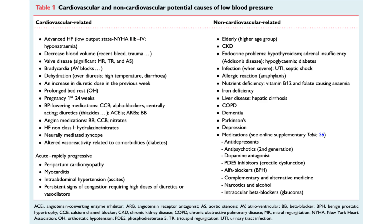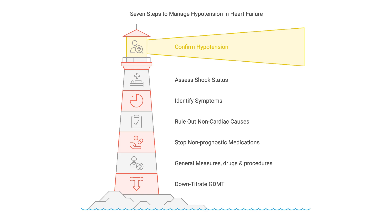Practically speaking, for a heart failure patient who is hypotensive, there are seven practical steps. Number one: determine if the patient is really hypotensive. Number two: determine if the patient is in shock. Number three: check if the hypotension is symptomatic or asymptomatic. Number four: correct non-cardiac causes. Number five: remove non-heart failure medications that can cause hypotension. Number six: consider general measures and specific treatments that can increase blood pressure. Number seven — the last step — is to down-titrate guideline-directed medical therapy.